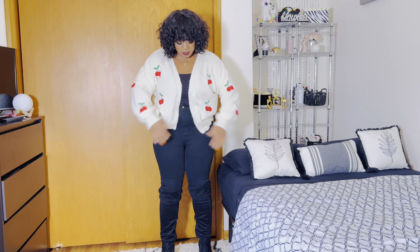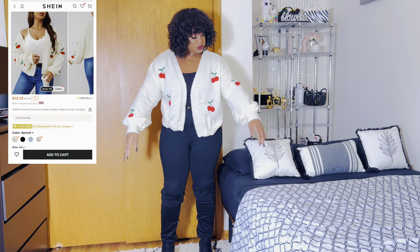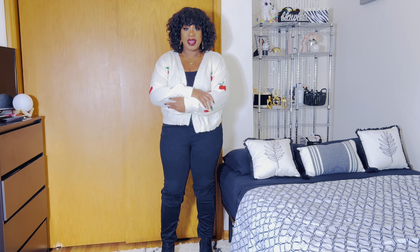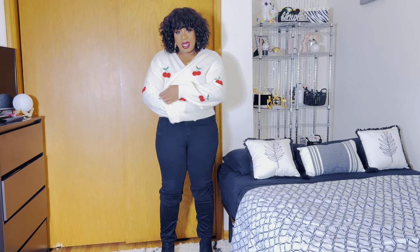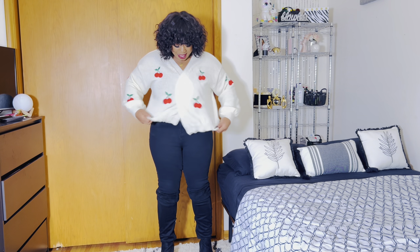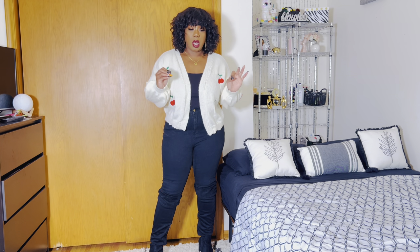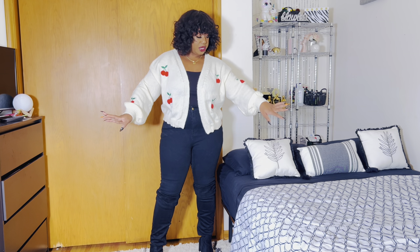Next up is this sweater. I got it in a size 2X. When I saw these little cherries on here and these puffy sleeves, I was like, oh my god, I need this for the fall. It's so cute, it's very soft, it's not itchy which is great. It's nice stretchy material. This is adorable — this is freaking adorable. I absolutely love it, I love the fit, I have no complaints.